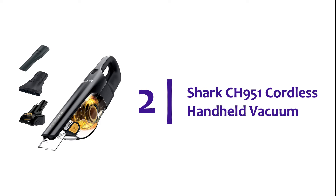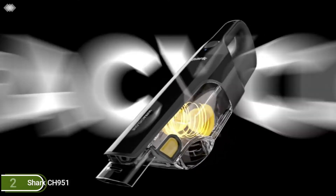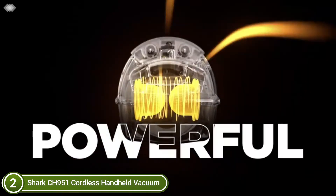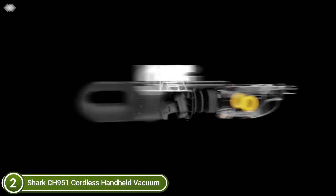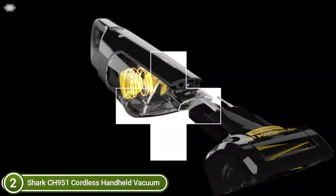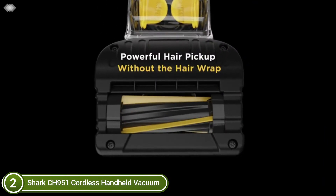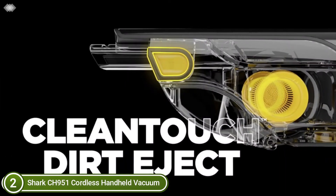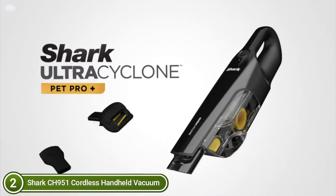Number 2 on our list, the Shark CH951 Cordless Handheld Vacuum. It features a self-cleaning detachable pet power brush that eliminates hair wraps from carpet, upholstery, and the brush roll. Includes an XL dust container for large jobs, portable and lightweight at 2.8 pounds, and a washable filter for easy cleaning. The Clean Touch Dirt Ejector allows simple, hands-free disposal of debris. Two powerful cyclonic air streams ensure amazing suction, along with a long-lasting filter and motor.